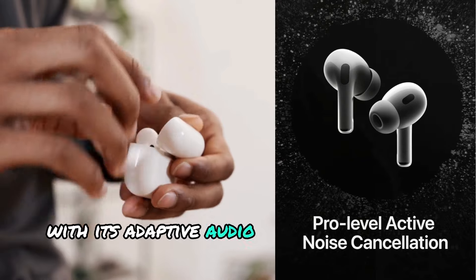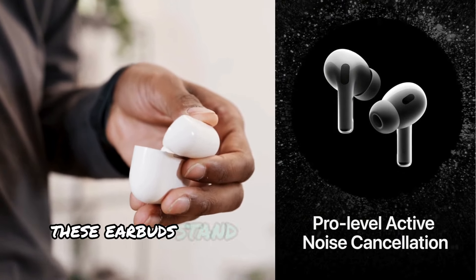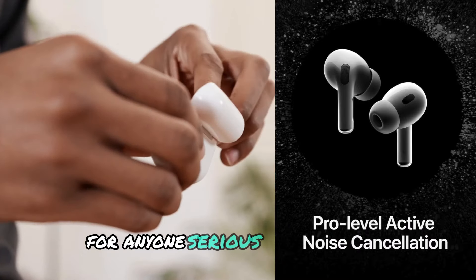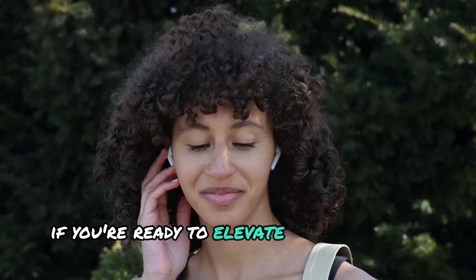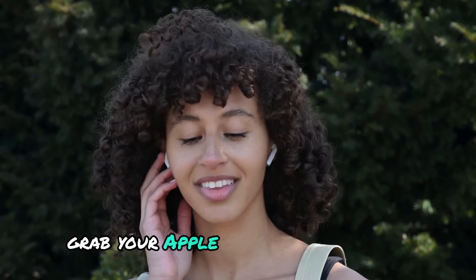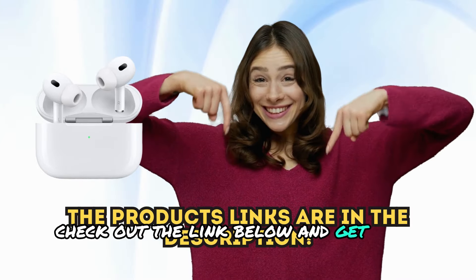With its adaptive audio, immersive spatial sound, and cutting-edge noise cancellation, these earbuds stand out as the ultimate choice for anyone serious about quality audio and convenience on the go. If you're ready to elevate your listening experience, grab your Apple AirPods Pro 2 today. Check out the link below and get your pair now.